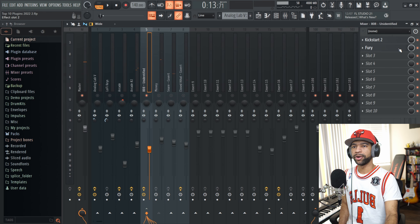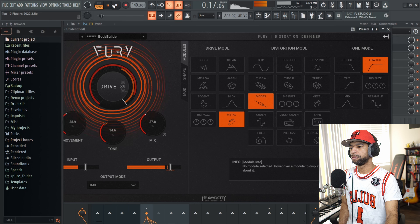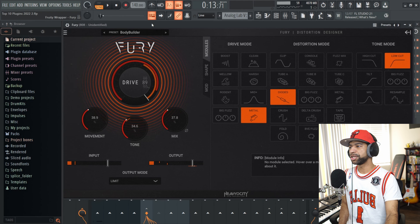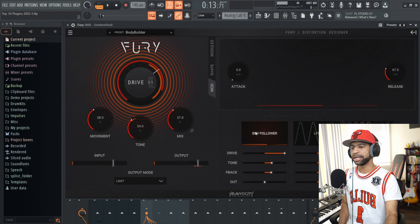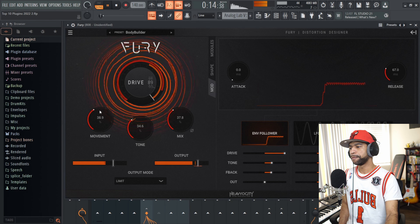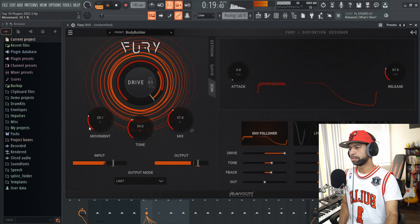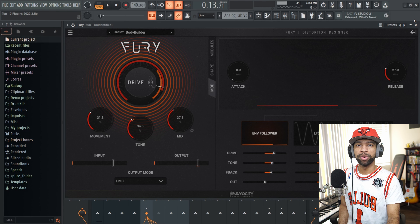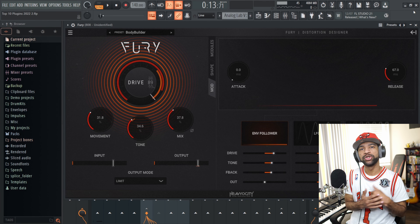Then once I threw Fury on there, I got it to sound like this. Now you can see with the GUI you're getting all this movement going on. All that movement is going to be tied to your envelopes and your LFO. It's pretty cool that you can change the movement. I know a bunch of distortion and saturation plugins have come out this year, but I absolutely love this one. It's super user-friendly, easy to use, sounds great — I've been using this on everything.